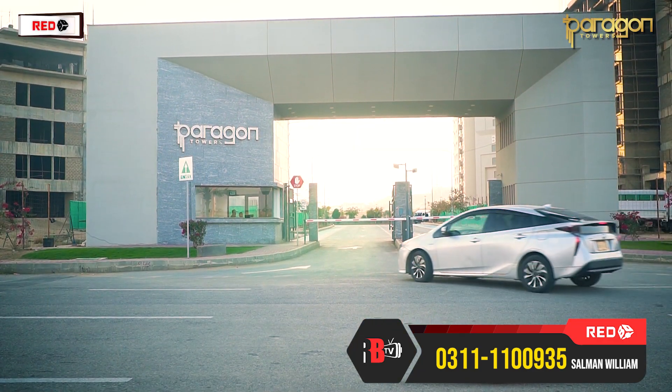In the middle, there is a Central Park. There is also a mosque within the project. You can see commercial activities here as well, including grocery shops and pharmacy shops.